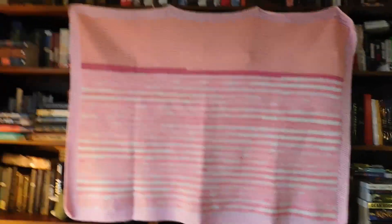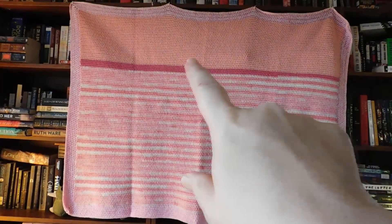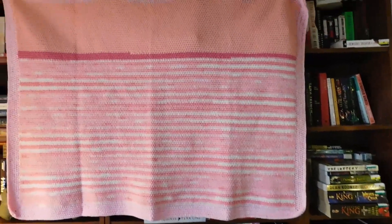Take a look at this - it's got one shade of pink, a second shade of pink, a third shade of pink, and a fourth shade of pink. So you know what we're calling this: the All the Pinks Baby Blanket.